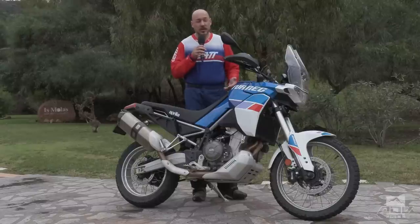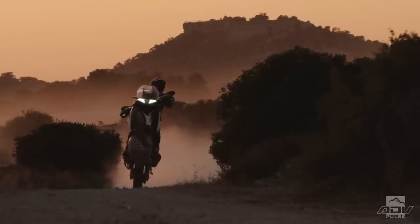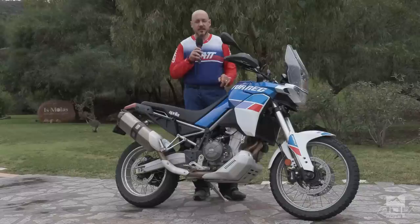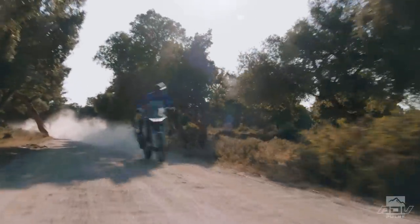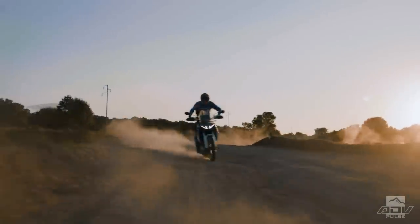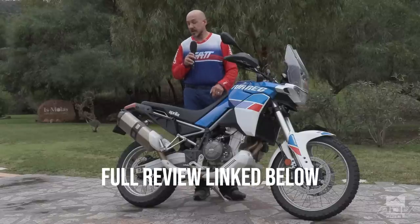I'm looking forward to getting more time on it and taking it on longer rides in more aggressive terrain, because I think this bike has some excellent capability. The Aprilia Tuareg 660 is going to be available with an MSRP of $11,999 and it's supposed to start showing up on dealer showroom floors starting February 2022. We're going to have a full review of this bike — check it out at advpulse.com and thanks for watching.